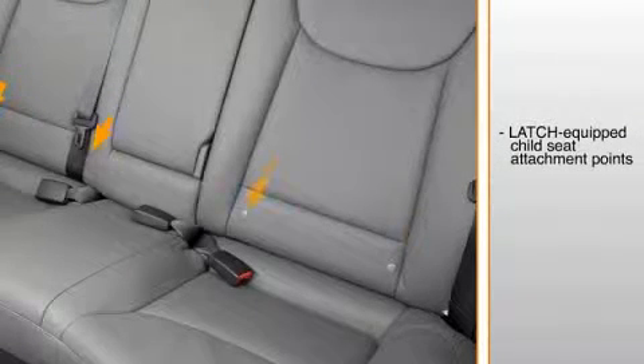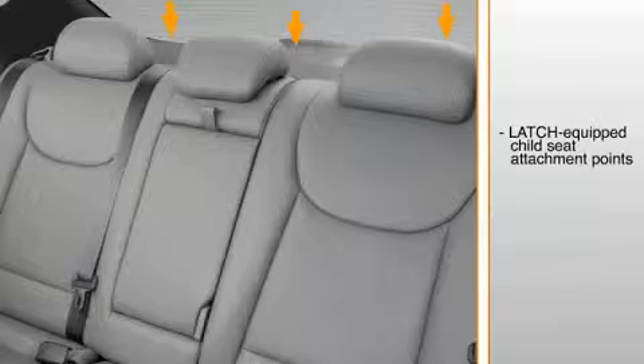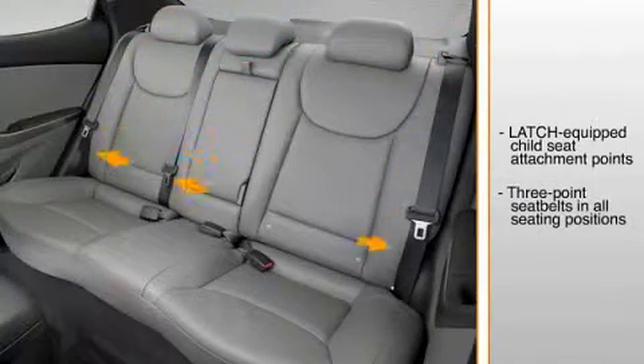LATCH-equipped child seats are easy to install using anchors at the bottom of the seat and tethers at the top. There are three-point seatbelts for all seating positions.